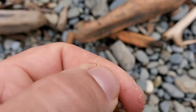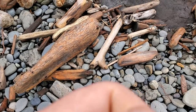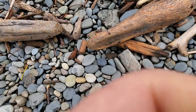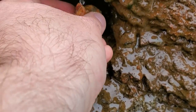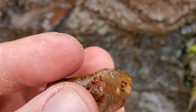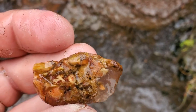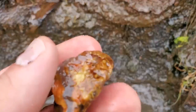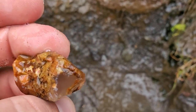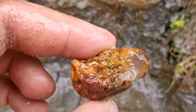It looks like it might have just a hint of botroyidal going on on the bottom there. Wish I had some water here so I could wash it off, but I do not. Oh yeah — that is definitely some jasper and chalcedony action I believe. Nice little combo there.